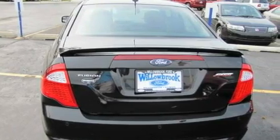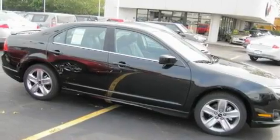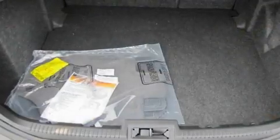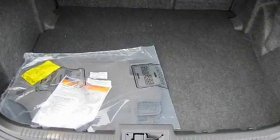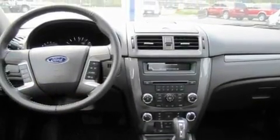Its top features include cruise control, a rear window defroster, a security system, privacy glass, fog lamps, a low-tire pressure indicator, a stability control system, an anti-lock braking system, dual airbags, and a rear spoiler.